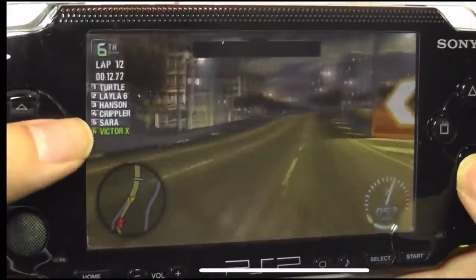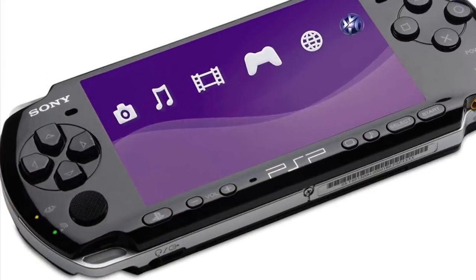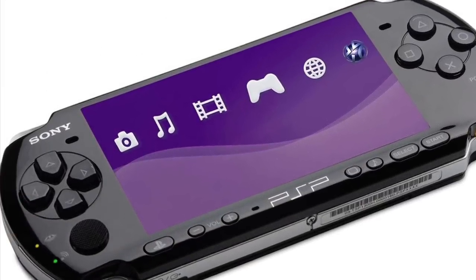Tell us your thoughts — do you own one of these? What was your experience like, and did this bring back any memories? Thanks for watching here at OSReviews. That's been the original Sony PSP.